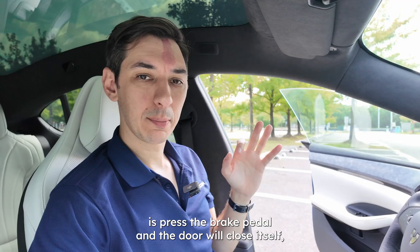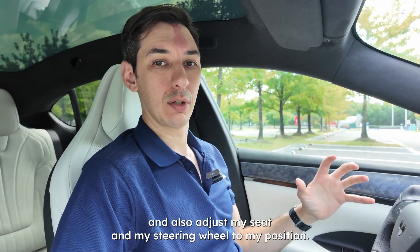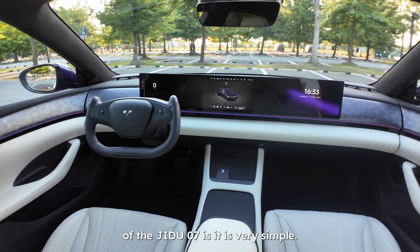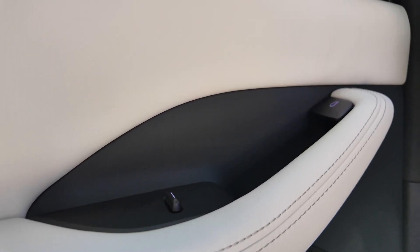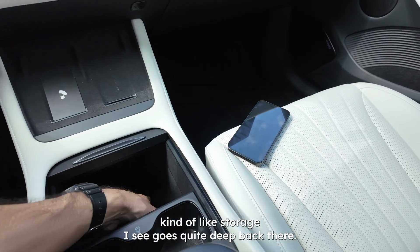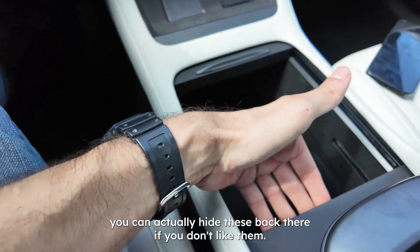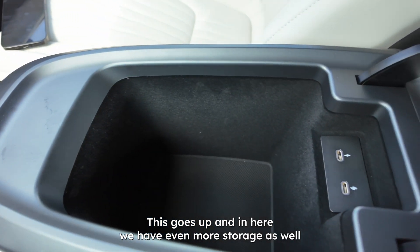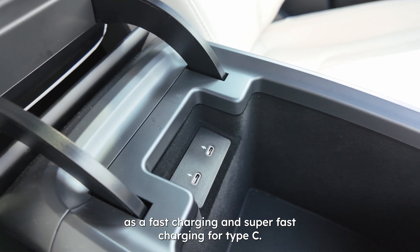Once I get in the car, all I need to do is press the brake pedal and the door will close itself — it'll also adjust my seat and steering wheel to my position. The first thing you notice about the interior of the GDU-07 is that it's very simple — a designer would call this 'less is more.' We have a center storage unit with deep front storage, cup holders that can be hidden away, and inside there's even more storage as well as fast charging and super-fast charging via USB-C.